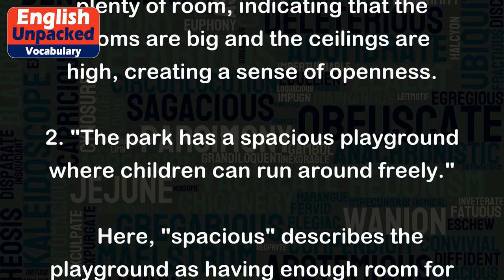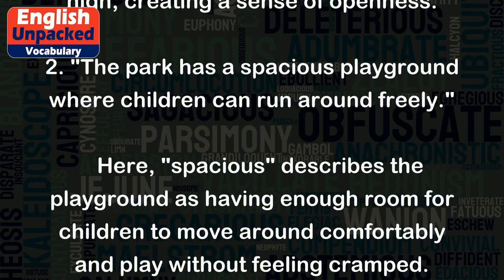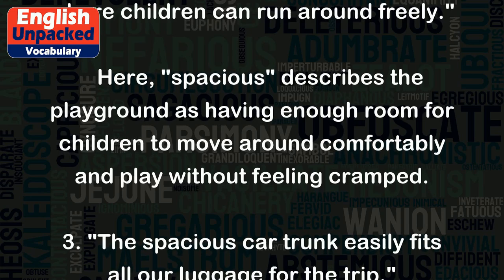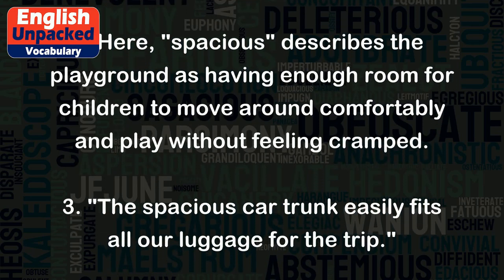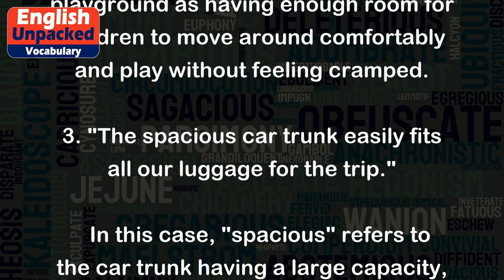Two: The park has a spacious playground where children can run around freely. Here, spacious describes the playground as having enough room for children to move around comfortably and play without feeling cramped.